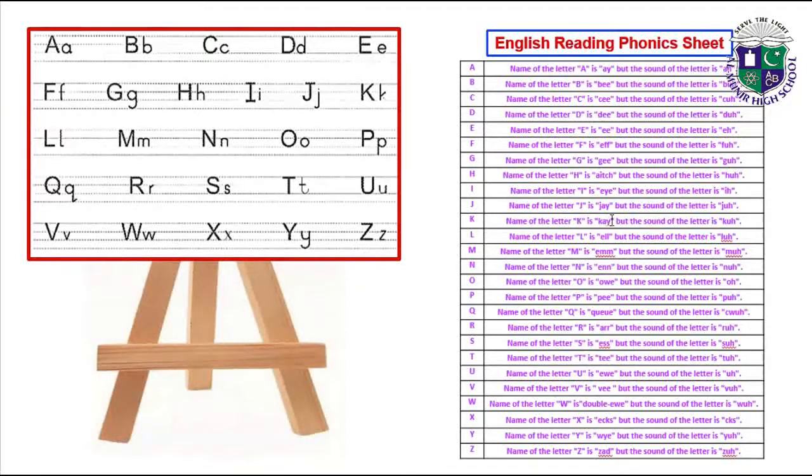Name of the letter J is J but the sound of the letter is 'j'. Name of the letter K is K but the sound of the letter is 'k'. Name of the letter L is L but the sound of the letter is 'l'. Name of the letter M is M but the sound of the letter is 'm'. Name of the letter N is N but the sound of the letter is 'n'.